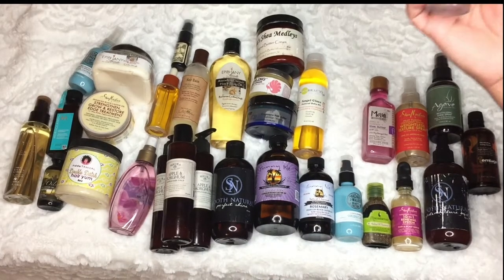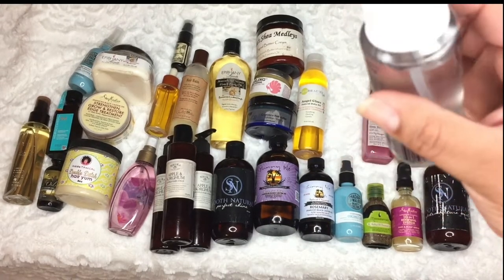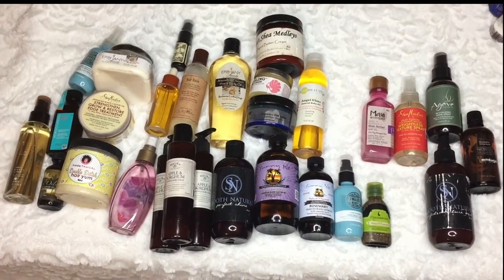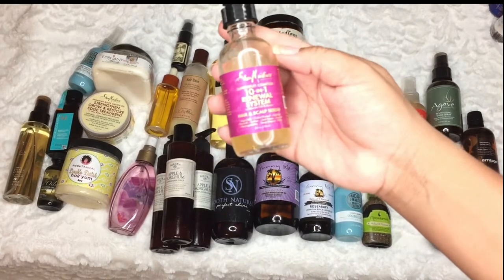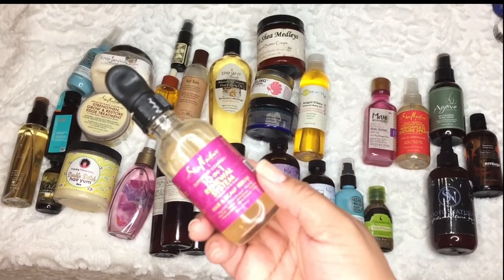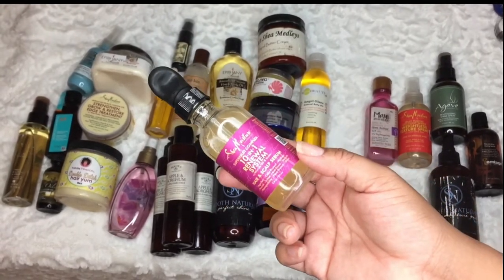The Secret High Gloss Hair Shine Mist contains cones — it softens and shines — but this is old and I don't even see an expiration date. I'm going to declutter that one. This next one had an expiration date — good for 12 months — and I've had it past 12 months. You can probably see the change in color. This is the Shea Moisture 10-in-1 System Renewal, and I would not repurchase this.